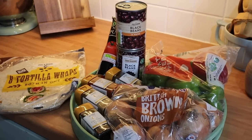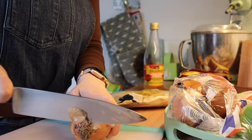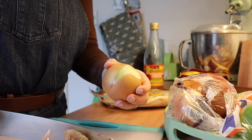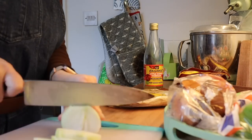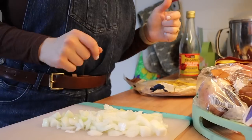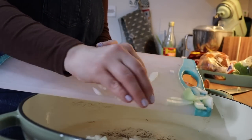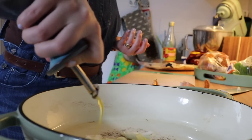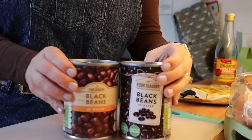My next weekday meal is black bean cheesy burritos. This is probably the most delicious weekday meal you can make on a budget — such a nutritious meal. It looks like it will be loads of effort but it is such a quick meal. First thing you want to do is chop up your onion and get it frying in some olive oil. Whilst the onion is softening, open your tins of black beans.